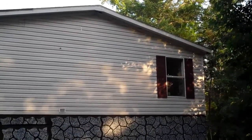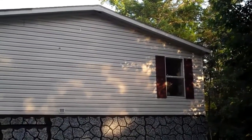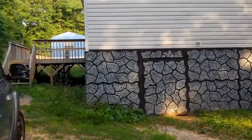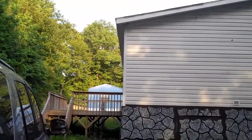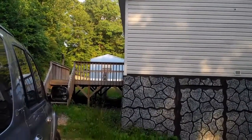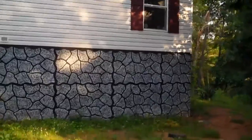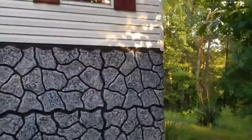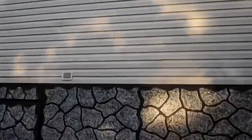This is a 28 by 70 — I believe might be a 28 by 76 — four bedroom, two bath land home package. This is the side of the home facing the drive. Large back deck has the rock skirting. The vinyls are all in good shape with the exception of a little hole right there on the end, so one piece of vinyl there.